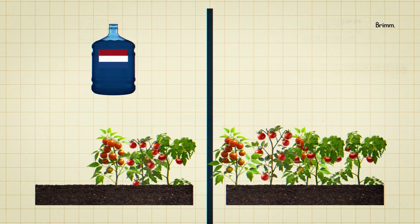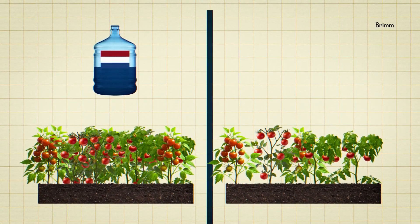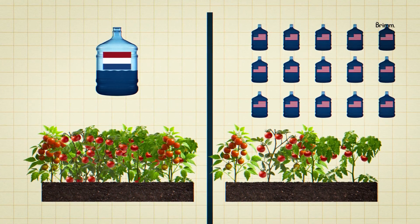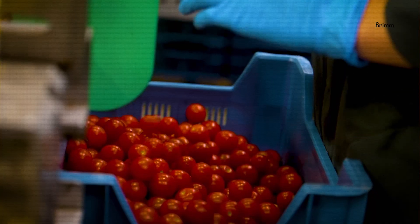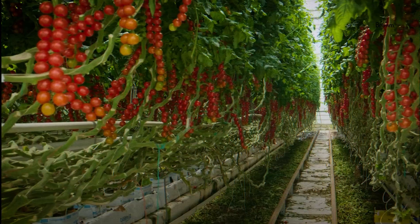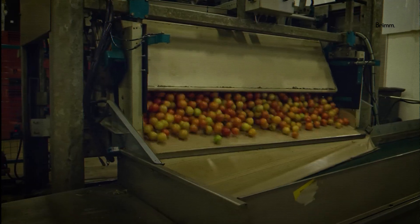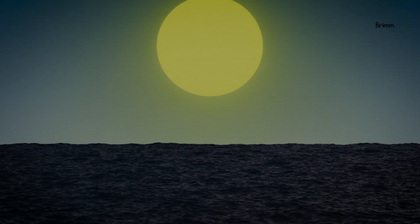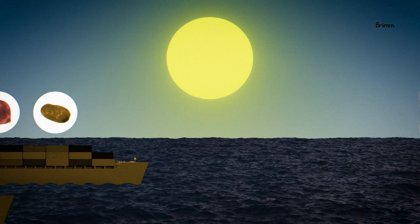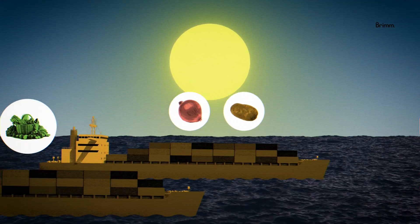For example, Dutch technology makes it possible to grow a pound of tomatoes using just half a gallon of water, compared to about 15 gallons in the United States. Over the past 30 years, the Dutch tomato industry has become the most productive in the world, growing more per square mile than any other country on the planet. But it's not just tomatoes — the Netherlands is also the world's top exporter of potatoes and onions, and the second largest exporter of vegetables overall in terms of value.